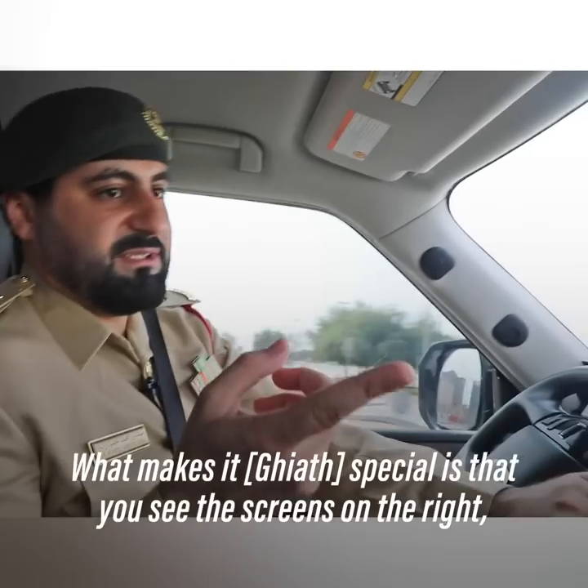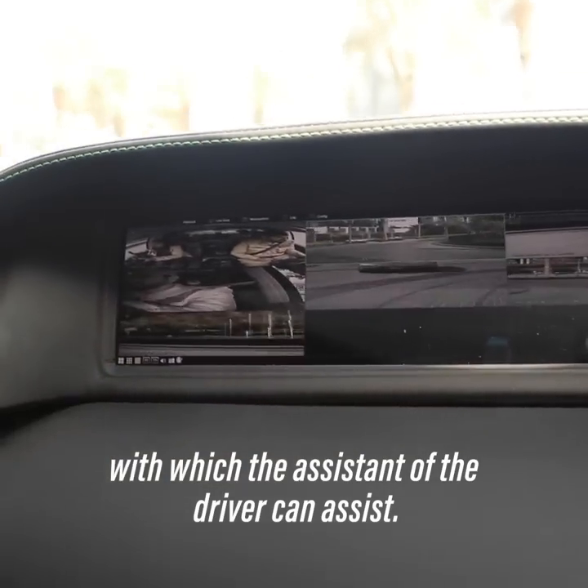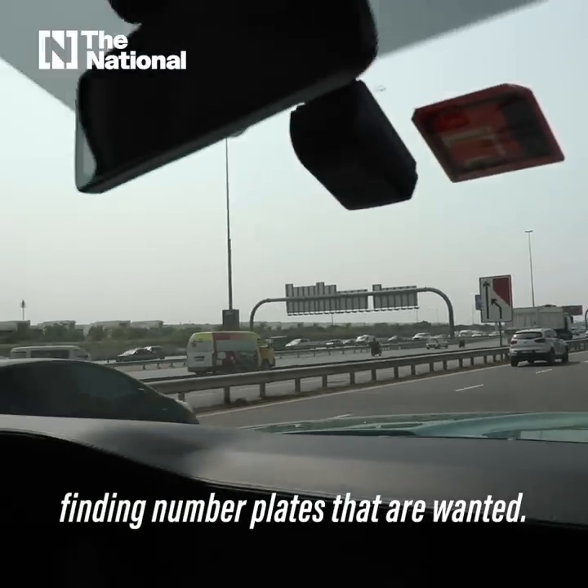What makes it special is the screens on the right, which can assist the driver. The screens give alerts when it comes to finding number plates that are wanted.